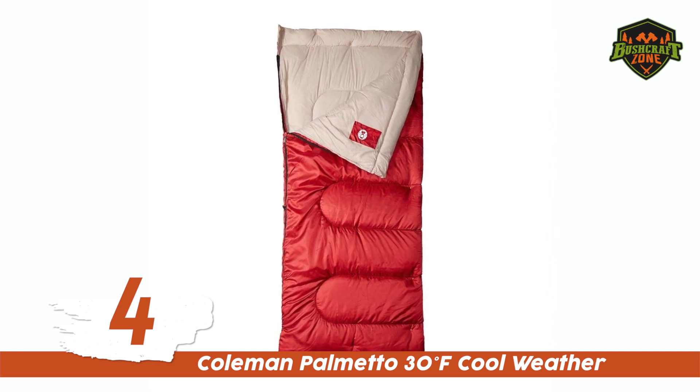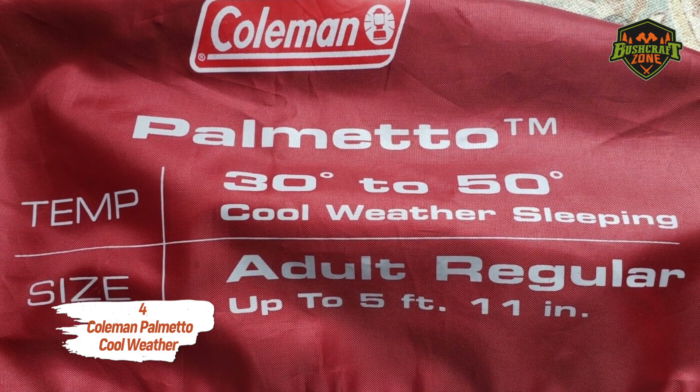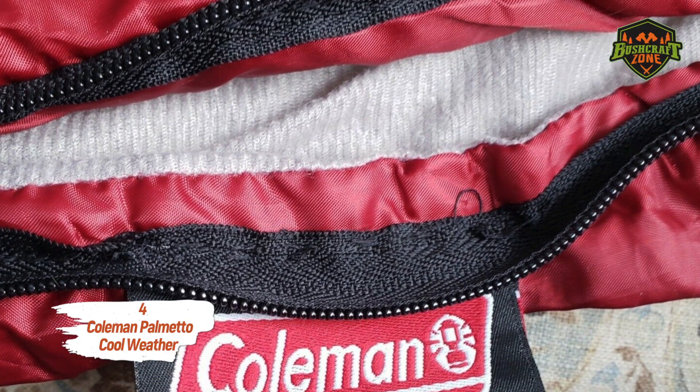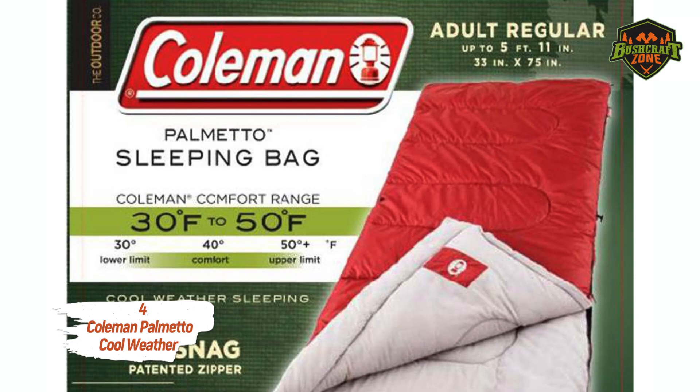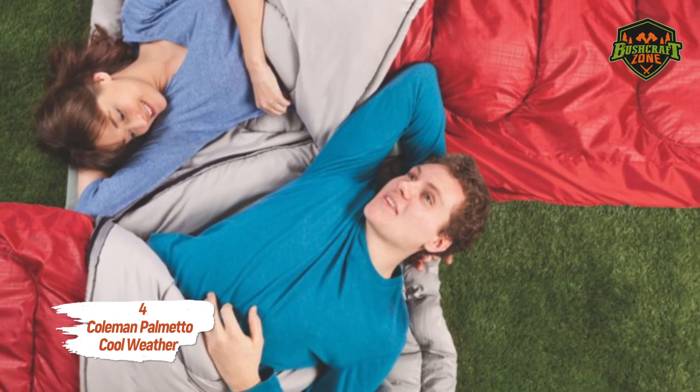Number 4: The Coleman Palmetto 30 Degree Fahrenheit Cool Weather sleeping bag. The Palmetto by Coleman is the best sleeping bag for the budget. It is rated for 30 degrees Fahrenheit, and Coleman has used high quality synthetic materials for its construction, meaning it will keep you warm and comfy throughout the night so you can get your rest and start your new day fresh.